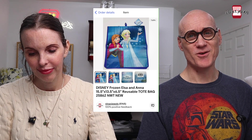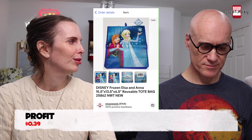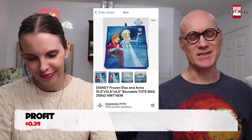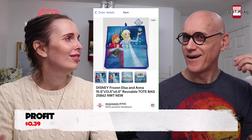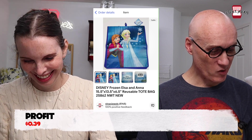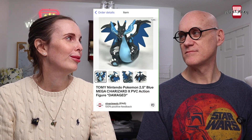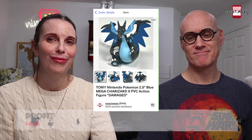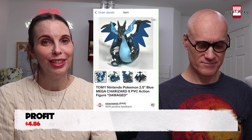Kevin's Cal Ripken collection is slowly disappearing — and he's okay with it. Next up was a Disney Frozen Elsa and Anna reusable tote bag, new with tags, found in the bins for 92 cents. It sold for $7.53 — another one headed to the garage sale that we're glad to be rid of. And a Mega Charizard Pokémon battle action figure missing a leg still sold for $11.98.